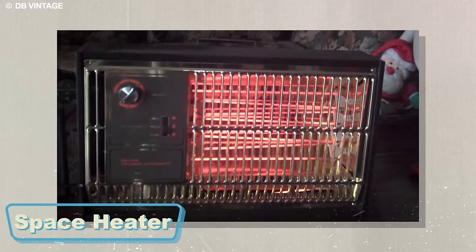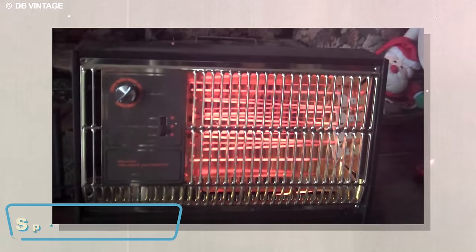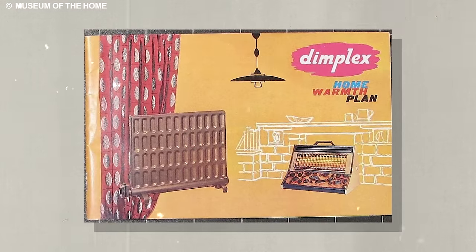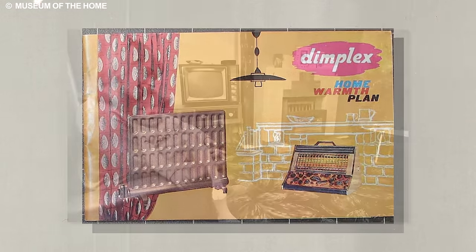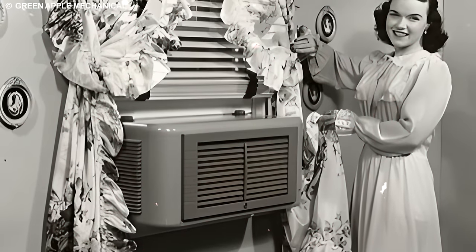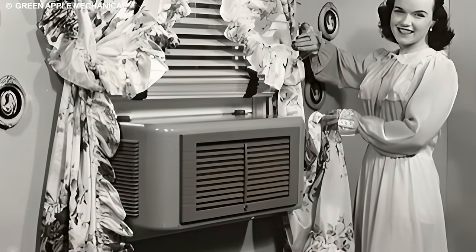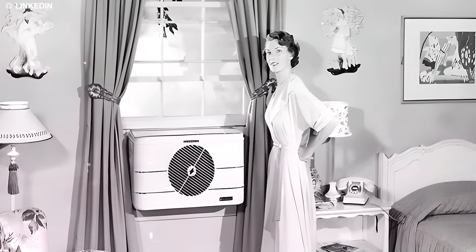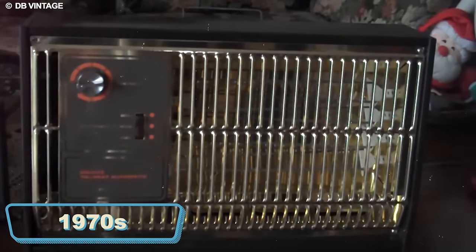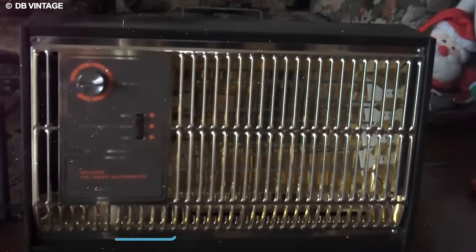Transport yourself back to an era when central heating was a luxury not everyone could afford. Enter the space heater, a portable savior that quickly became a household hero for those chilly corners of the home yearning for coziness. Its popularity soared as families sought refuge from the cold, transforming any space into a toasty haven.